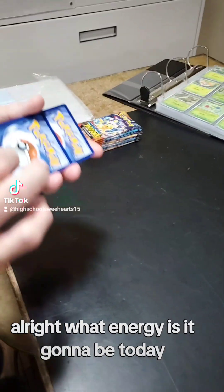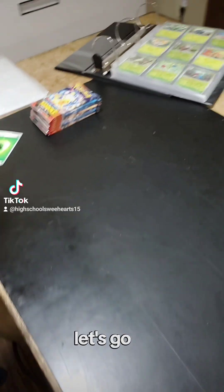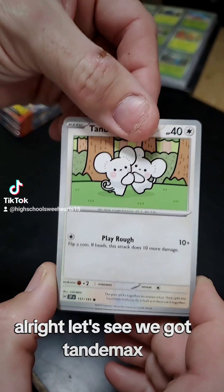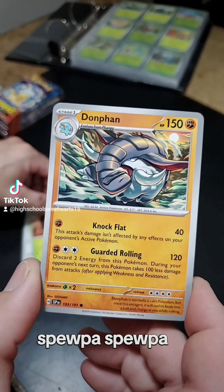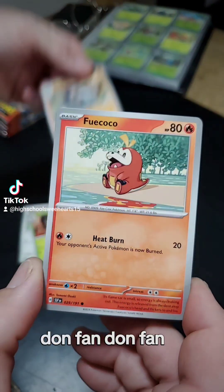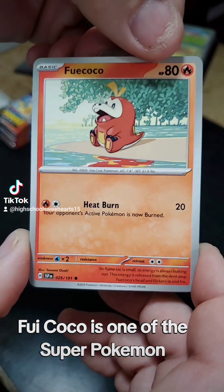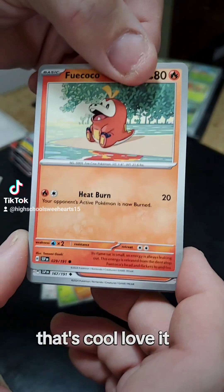Alright, what energy is it going to be today? Oh, it's pretty green — I haven't had green energy yet, that's cool. We got Tandemouse — he's cute. Spupa. Donphan — he's cute. Fuecoco! Fuecoco is one of the starter Pokemon for the Scarlet Violet video game. That's cool, love it.